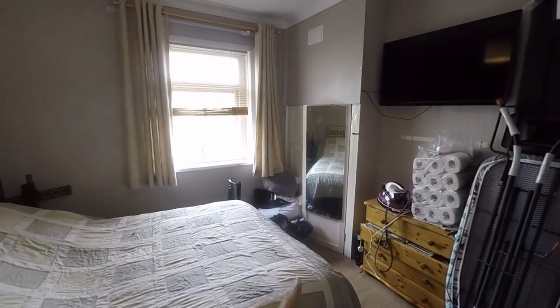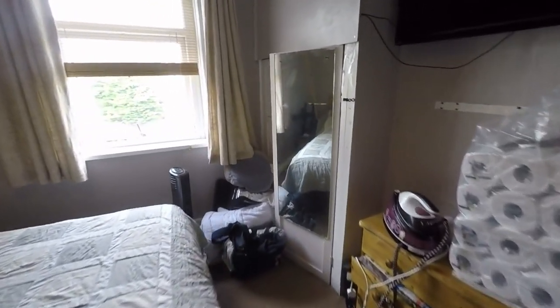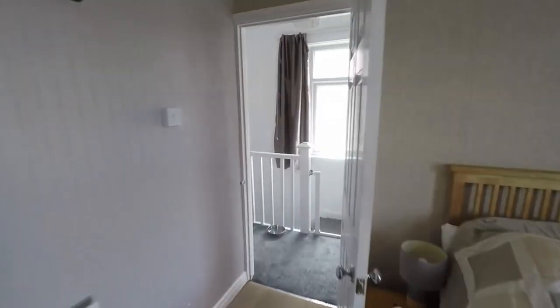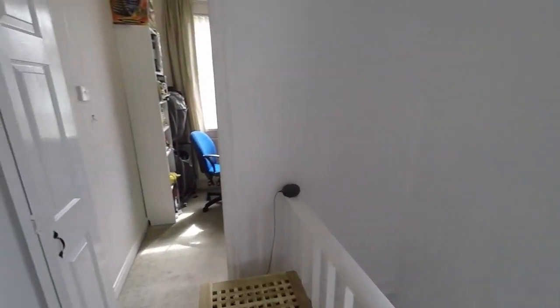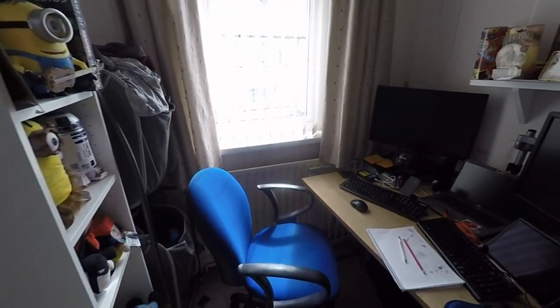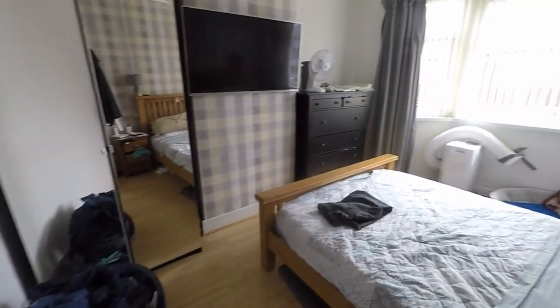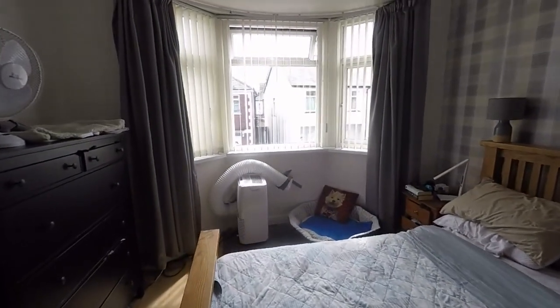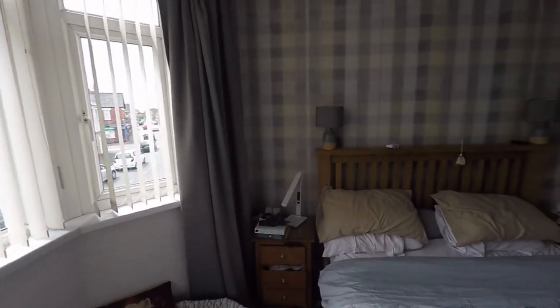For the bedrooms, here we have one of the double bedrooms, with the modern combi boiler just inside and a window overlooking the rear garden. To the front is bedroom number three — currently used as a home office or study but otherwise a good size single bedroom. And then the master bedroom, also to the front, has a lovely large bay style window like the living area, with plenty of floor space to accommodate all of your bedroom furniture.